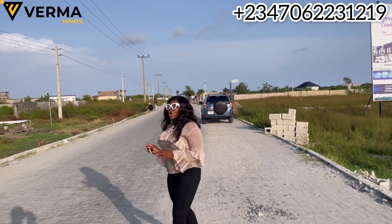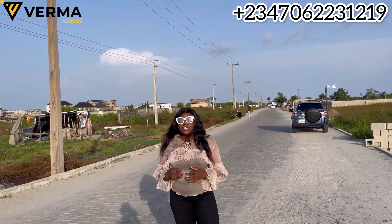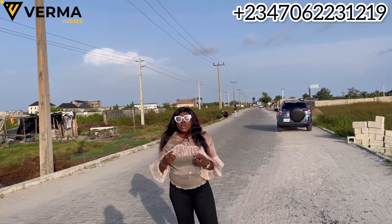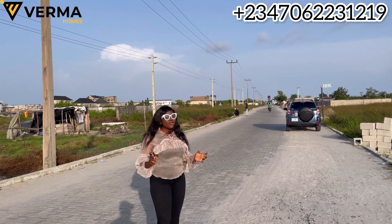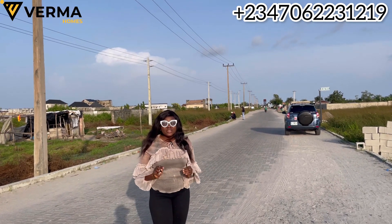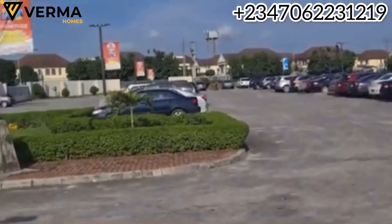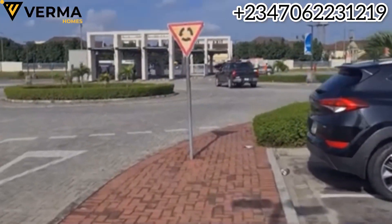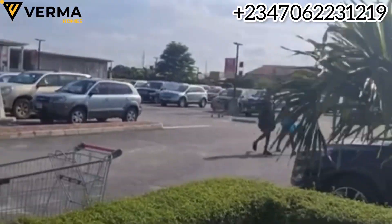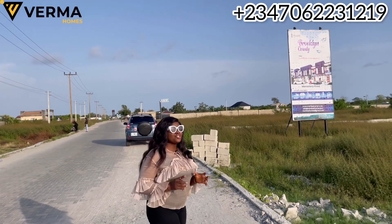I'm right here on Monastery Road, Shungo Tsedo, Aja. This location where I'm standing right now is the most sought-after location along the Aja corridor — a very serious, very luxury location behind the biggest shopping mall right here in Lagos State, Nigeria and Africa: the Novella Mall. This location is actually called Brooklyn County, a new estate that was just launched into market.